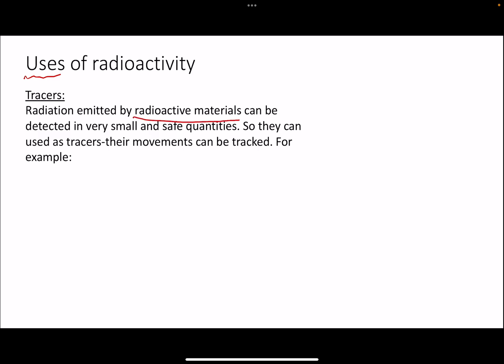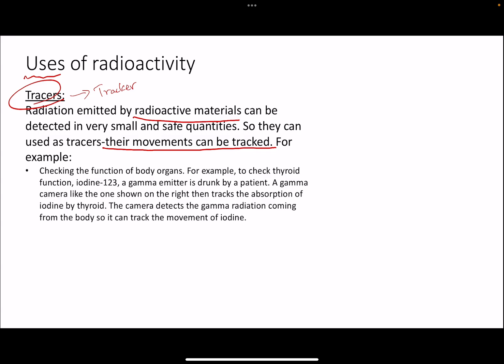The first thing is that radioactive materials can be used as tracers — you can also think of them as a tracker. Their movements can be tracked, just like if you have a GPS inside your car and it gets stolen, you can see where the car is going on a map. That GPS is emitting a signal; similarly, radioactive materials emit alpha, beta, or gamma radiations, so their movements can also be tracked.